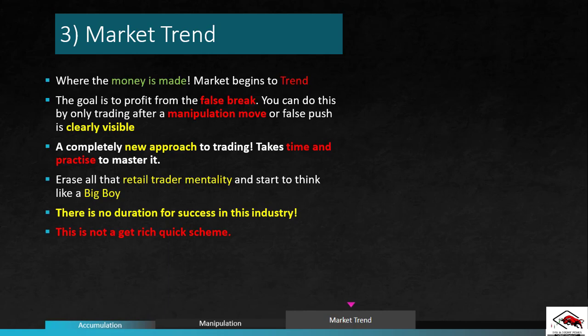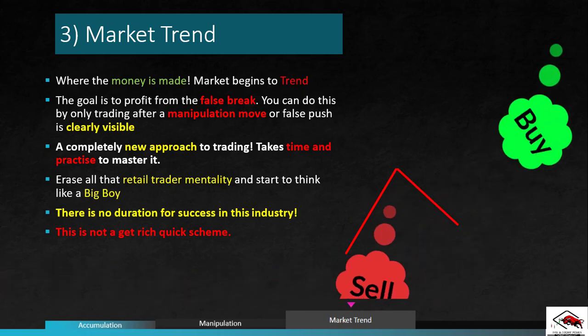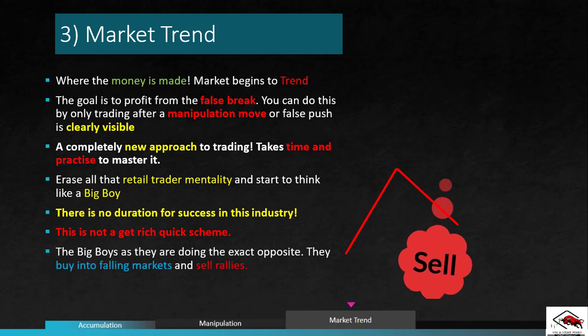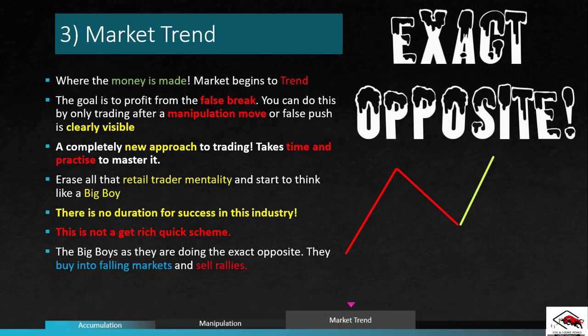If your strategy doesn't take into consideration the big boys that actually move the market, how can you expect it to produce consistent results? 90% of the retail trading strategies available out there work like this: when the market goes up, your strategy will produce buying signals, and when the market falls, it will produce sell signals. This makes you vulnerable to the big boys, as they are doing the exact opposite — buying into falling markets and selling the rallies.